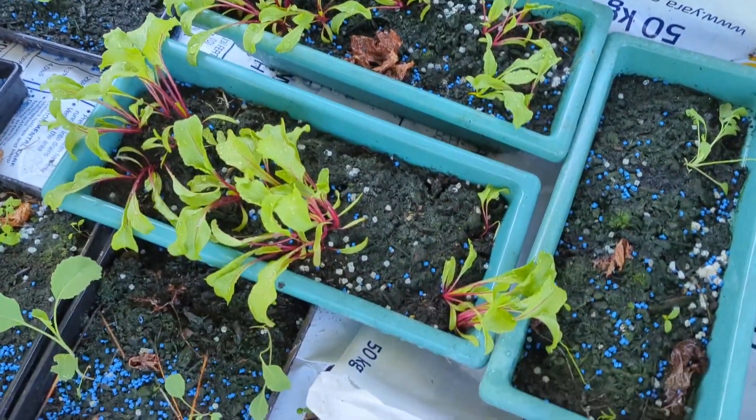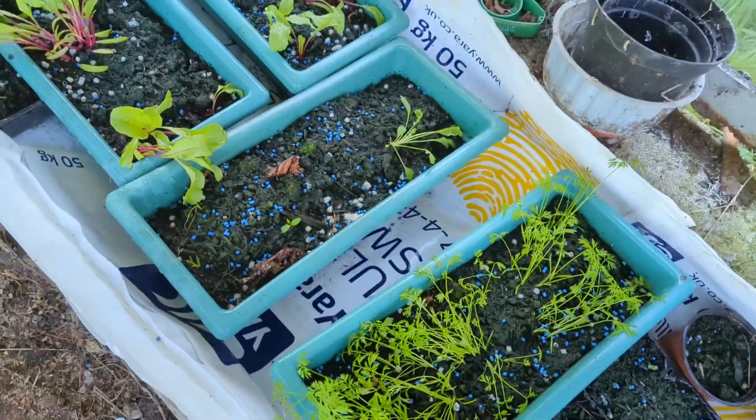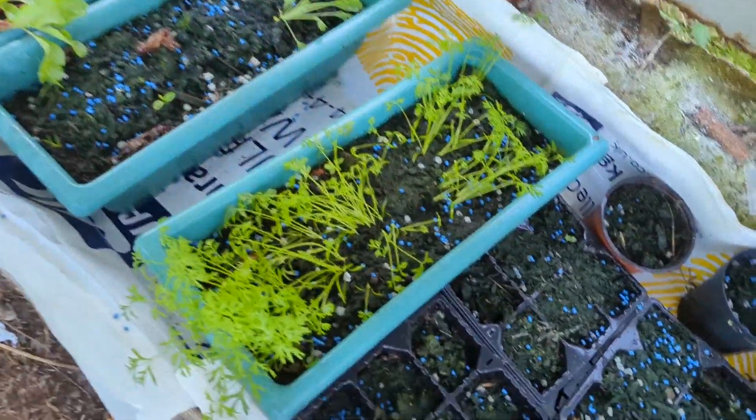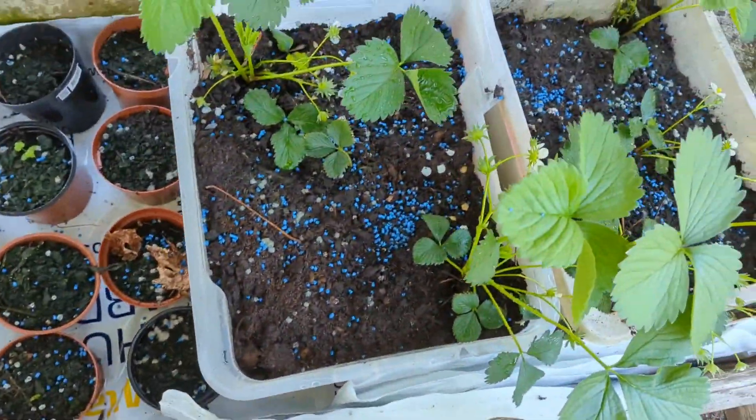This is my beetroot — I want you to remember that. Pretty sure that's just weeds, that's my carrots. This is all dead. This is my strawberries.